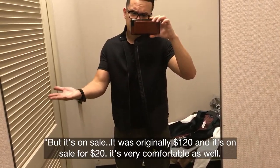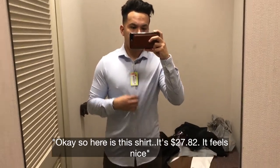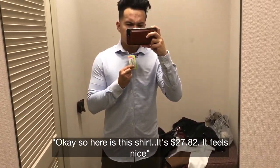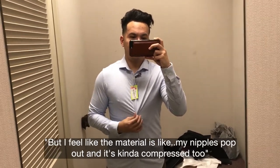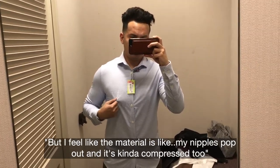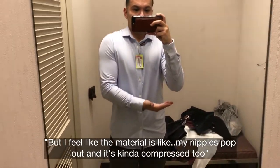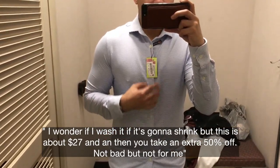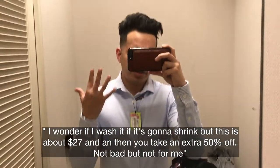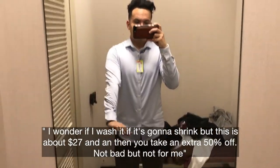Here's this shirt — it's $27.82. It feels nice but the material is kind of compressed, and I wonder if I wash it it's going to shrink. It's about $27 and then you take an extra 50% off — not bad, but not for me.